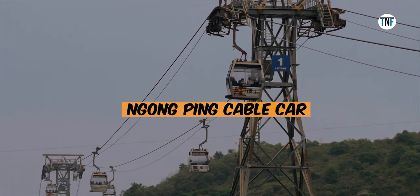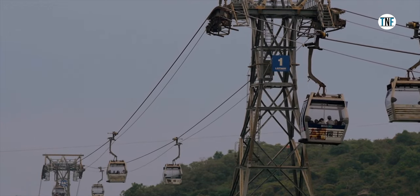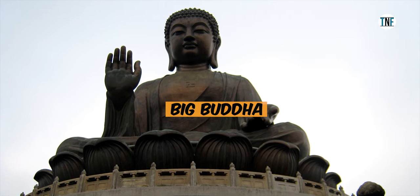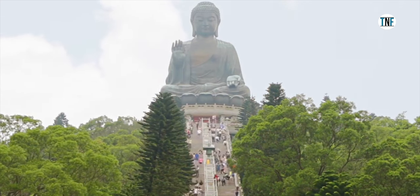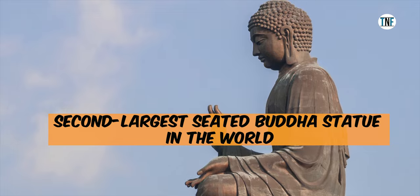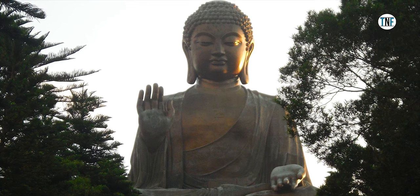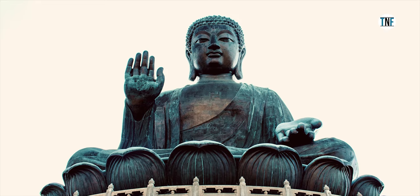Ngong Ping Cable Car is one of the most popular tourist attractions of Hong Kong — a world-famous gondola lift from which you can get a 360-degree view of the entire city. The facility is open from 10 AM to 6 PM and the fare is around Rs 2,000. The Big Buddha, situated in Ngong Ping, is a 34-metre tall large bronze statue of Buddha Shakyamuni and is the second largest seated Buddha statue in the world. You will have to climb 268 steps to reach this grand statue. The place is open from 10 AM to 5:30 PM and entry is free, though visiting the exhibition hall costs approximately Rs 500.